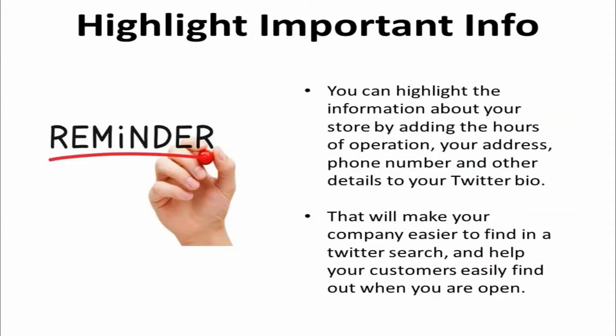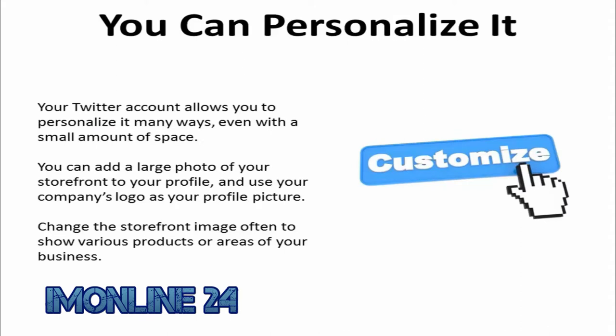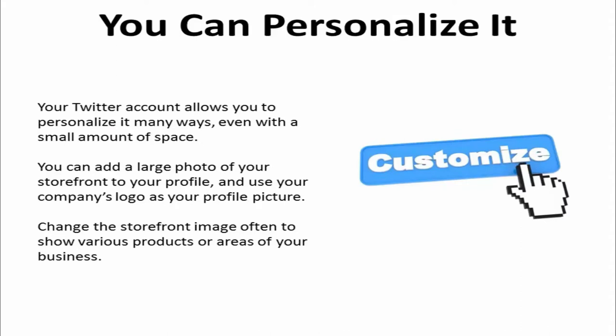You can highlight the information about your store by adding the hours of operation, your address, phone number, and other details to your Twitter bio. That will make your company easier to find in a Twitter search and help your customers find out when you're open. Your Twitter account allows you to personalize it in many ways, even with the small amount of space. You can add a large photo of your storefront to your profile and use your company's logo as your profile picture.